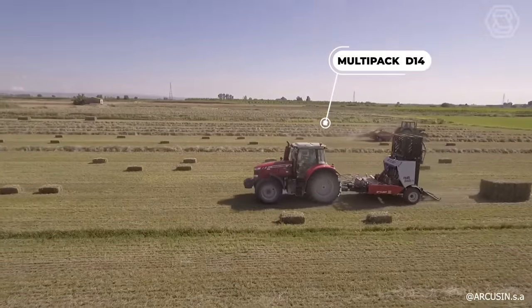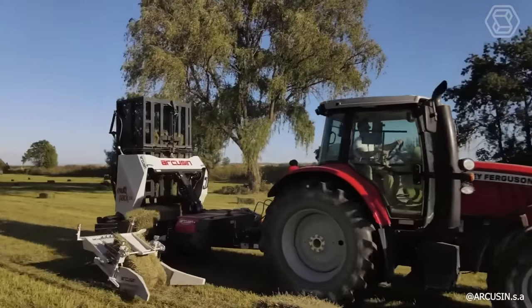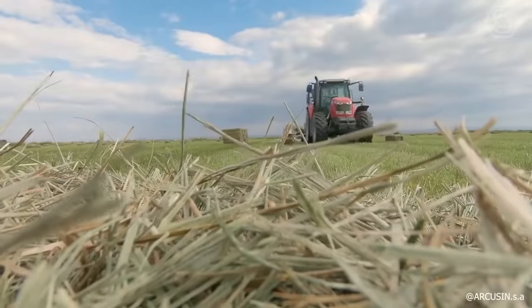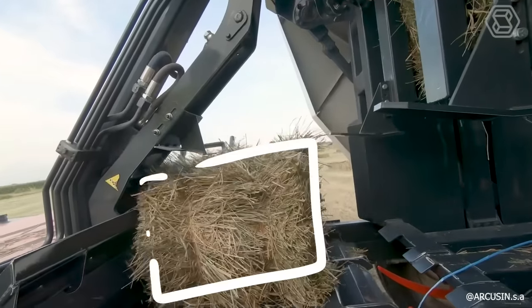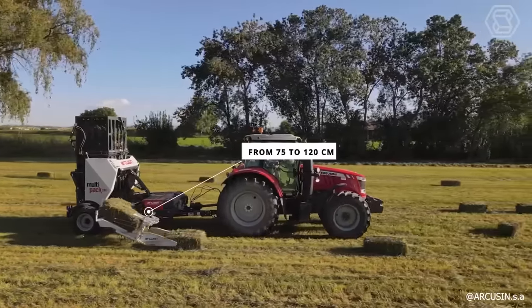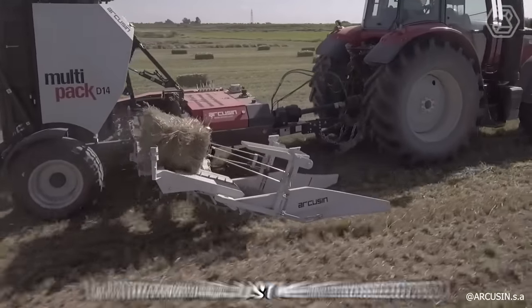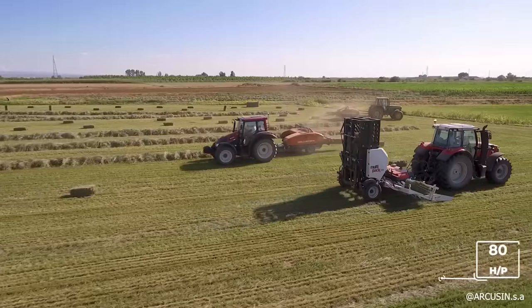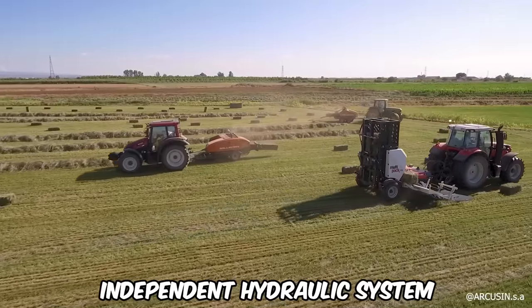Experience the efficiency of Multipack's latest D14 model, designed to reduce time, cost, and manual handling of bales until they are delivered to the end user. The D14 effortlessly accommodates bales ranging from 75 to 120 centimeters, with no adjustments needed. Suitable for operation with a modest 80-horsepower tractor, this model includes an independent hydraulic system.